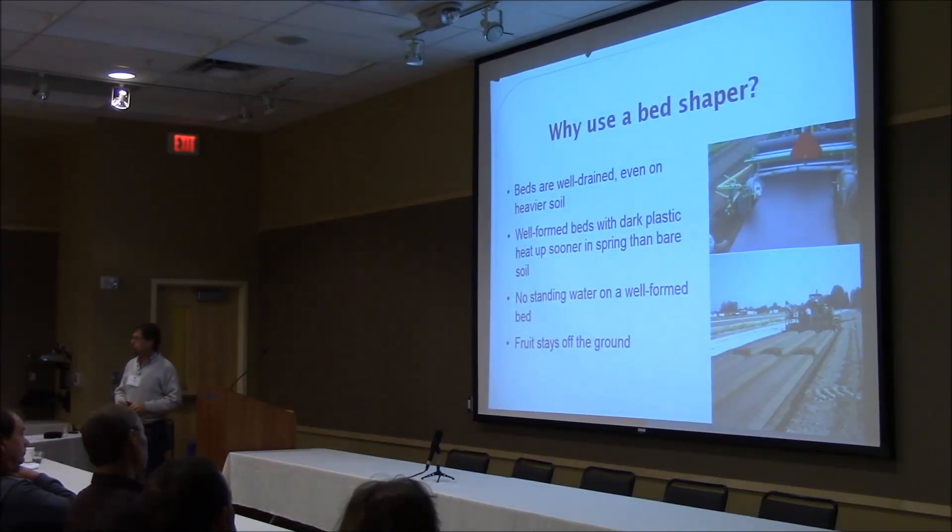You get what you pay for. If you choose to use a tunnel, your big benefit is probably going to be better shelf life.